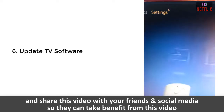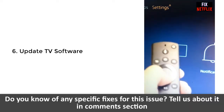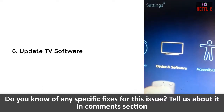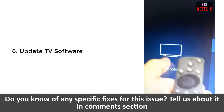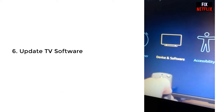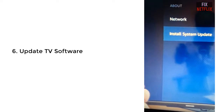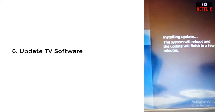Step 6: Update the TV firmware. This is very important — update your operating system whether you are using a smart TV, gaming console, smartphone, or other device. Always try to keep it up to date with the latest software, as some apps will stop working if a system update is available. A system update can also fix bugs that may be preventing the Netflix app from working correctly.